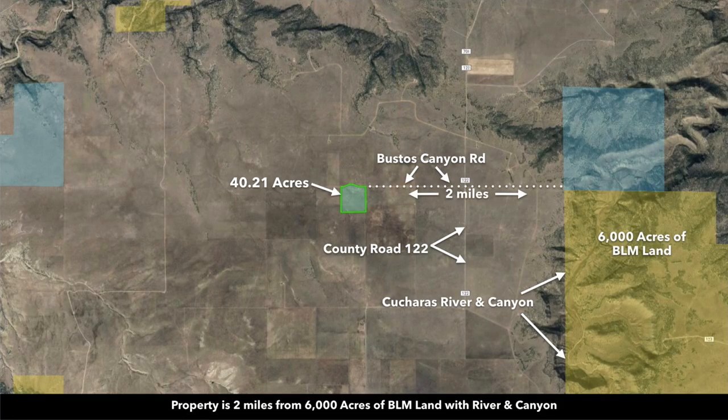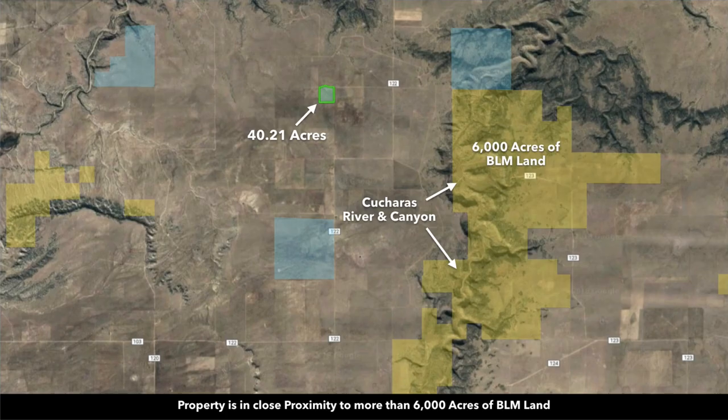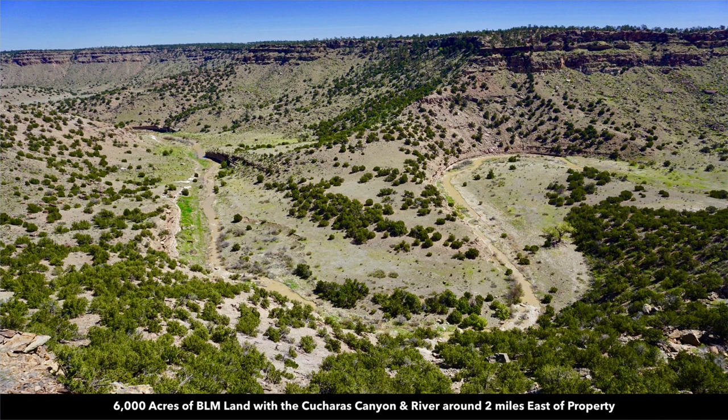From the property you're only about two miles from 6,000 acres of BLM land with the Couturis River and Canyon. This is an actual photo of the 6,000 acres of BLM land. You can see the Couturis River right here winding through the bottom of the canyon. There are some areas where the elevation change from the top of the canyon to the bottom is over 500 feet, which creates these wonderfully dramatic views.